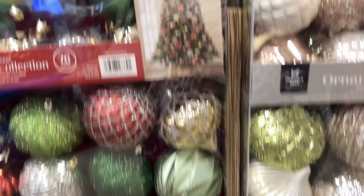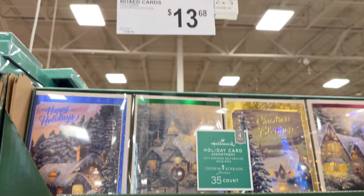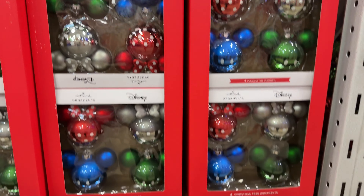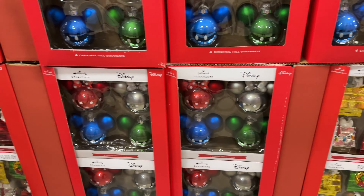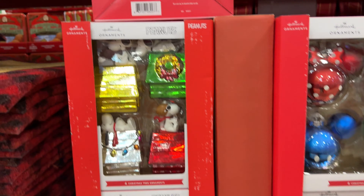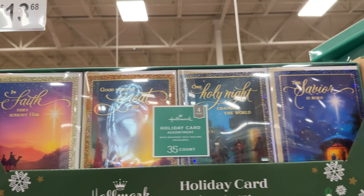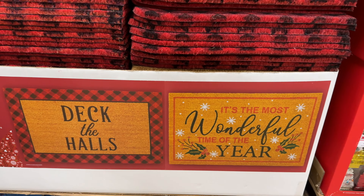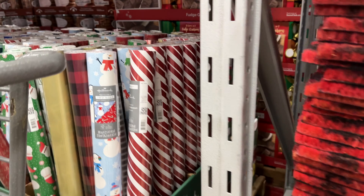They have shatterproof ornaments — really nice-looking ones. And some Hallmark cards. Mickey Mouse and Minnie Mouse ornaments, and also Snoopy and Charlie Brown ornaments. And they have only two outdoor welcome mats — 'Deck the Halls' and 'It's the Most Wonderful Time of the Year.'